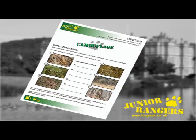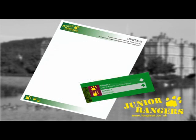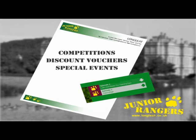If you would like to know more about camouflage, you can download an activity sheet. Just click on the green download arrow next to the programme title for the downloads for that programme. And check out the other programmes as well, as some have details of competitions, discount vouchers and special events.